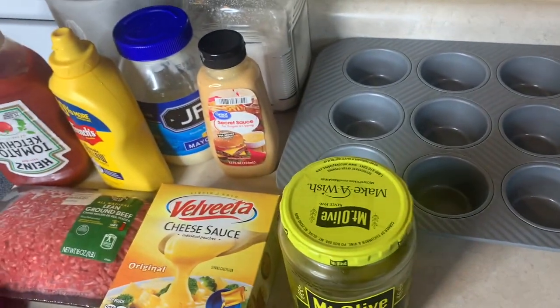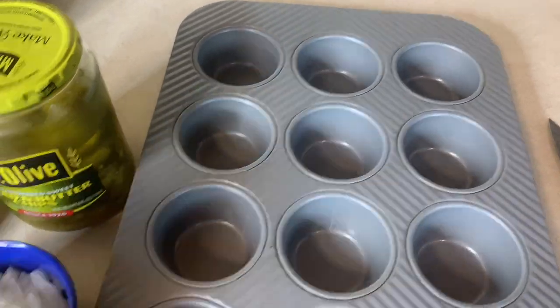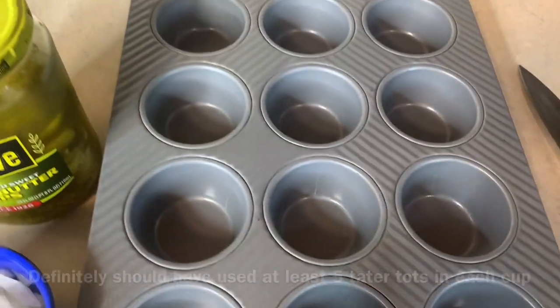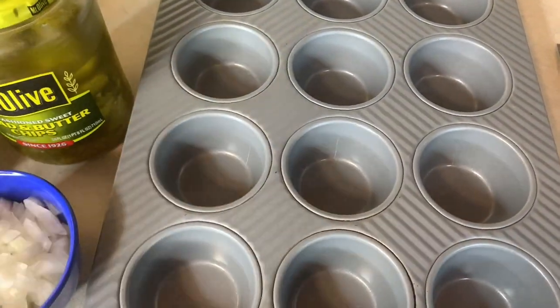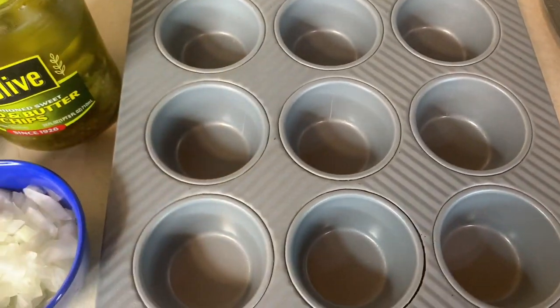First thing, I've got the oven preheating to 425. We're going to spray the pan and then put about three tater tots in each cup before making the ground beef, because the tater tots are going to cook for about 10 minutes before you add the ground beef and stuff so that they cook a little bit first.